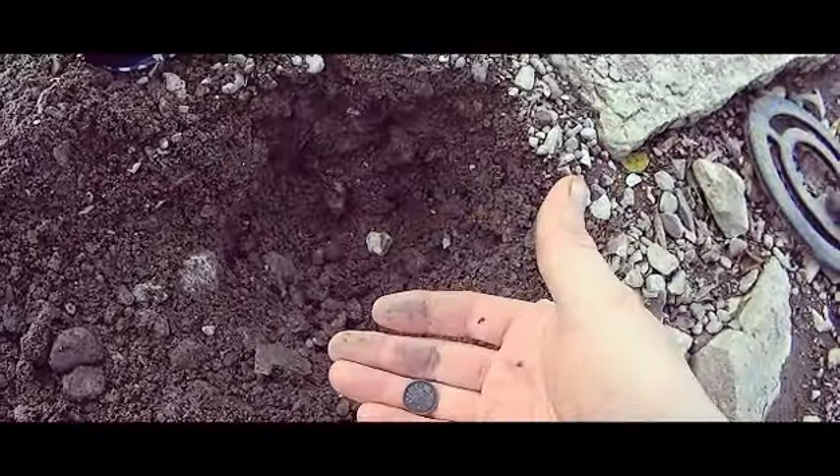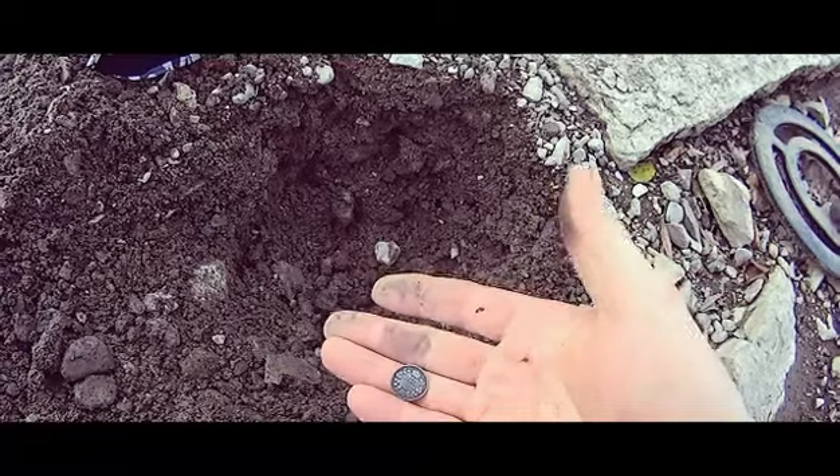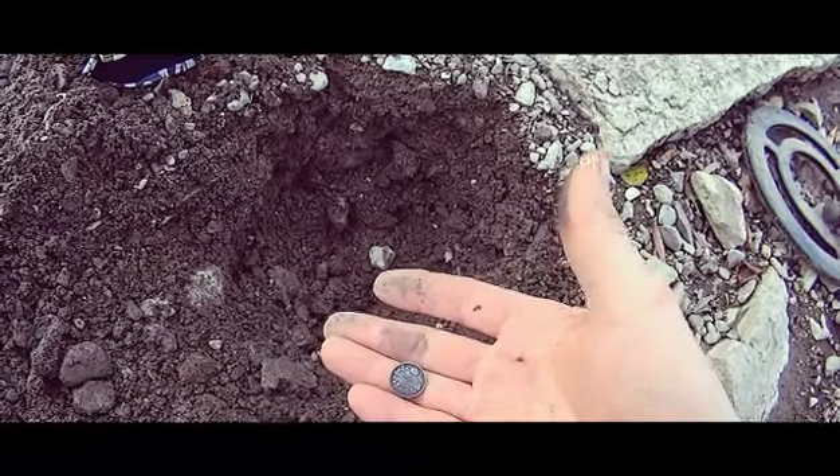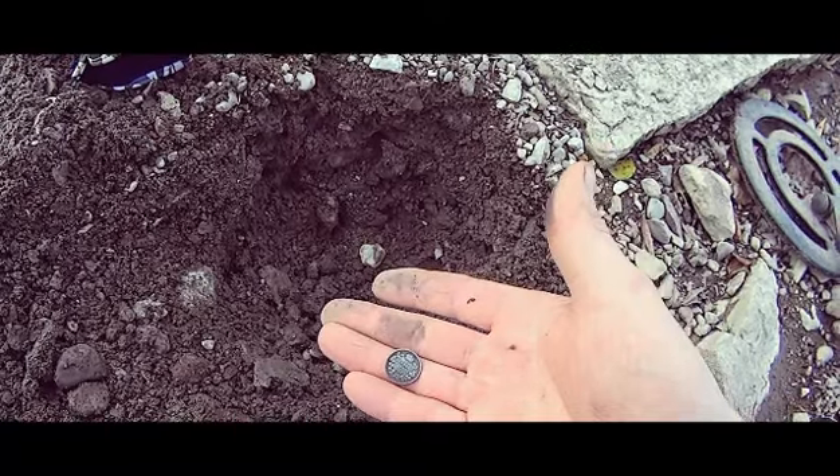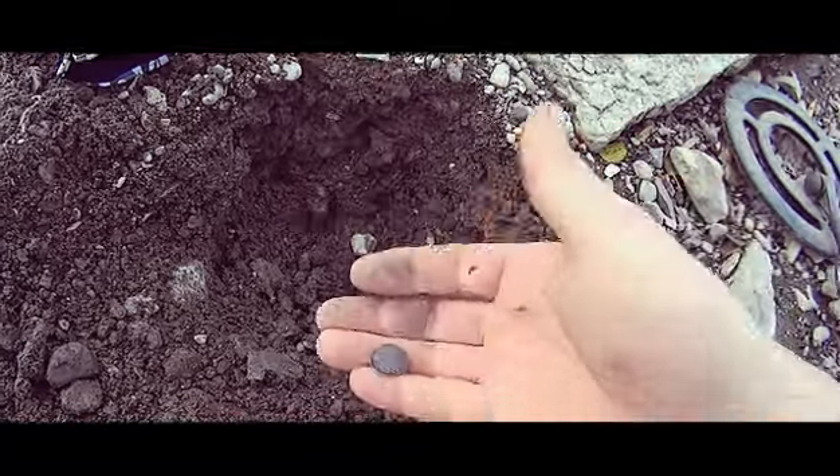There's a lot of change to be found. So far, the two coins I found today are, you know, 100 year old coins. Sweet.